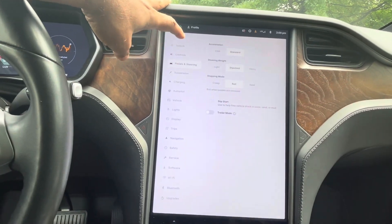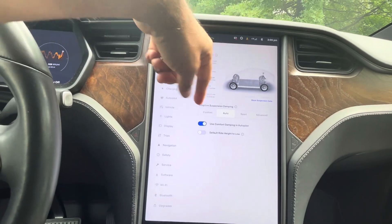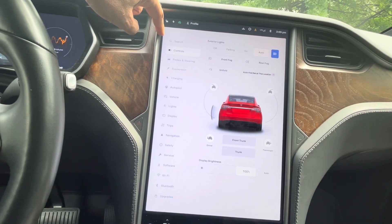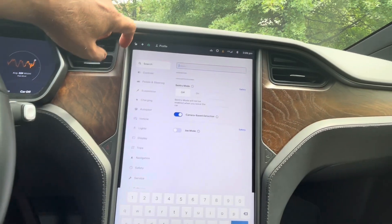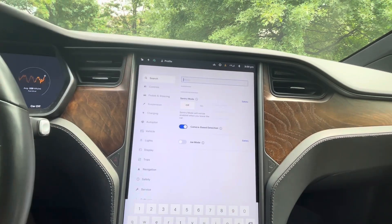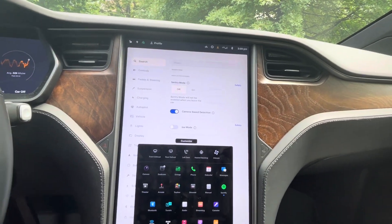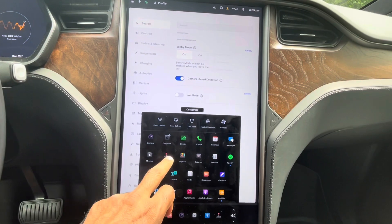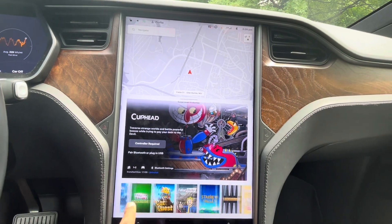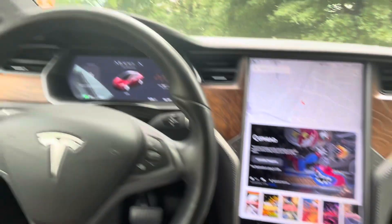There are settings for the steering pattern and suspension system — it's your choice how you want the suspension to act. And the children love this vehicle because they can play their games. From the arcade, we have almost all kinds of different games that are currently famous.